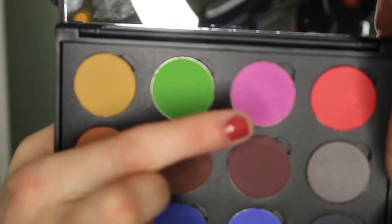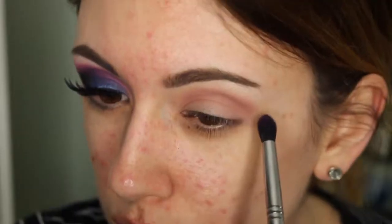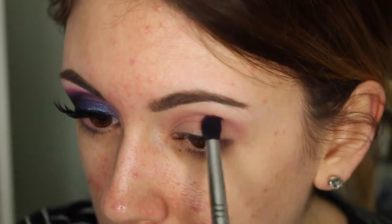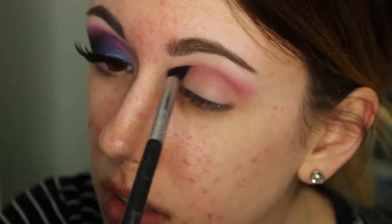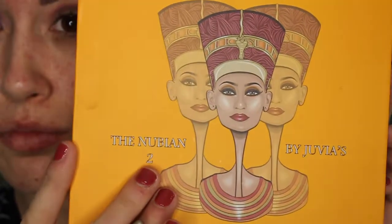Here I'm taking a bright magenta pink from a Coastal Scents palette that I created myself. I'm taking this on a pointed crease brush and I am really just focusing this in the socket of my eye.